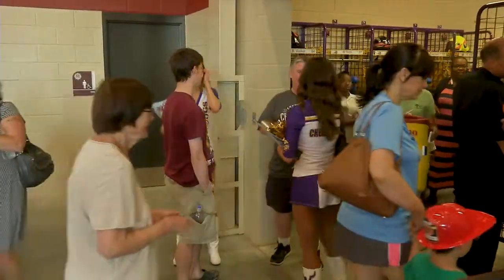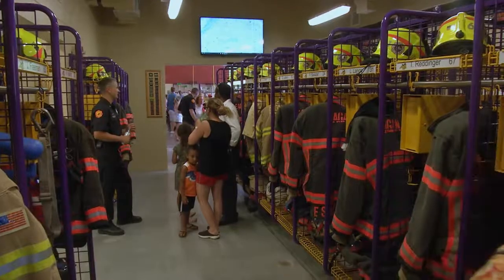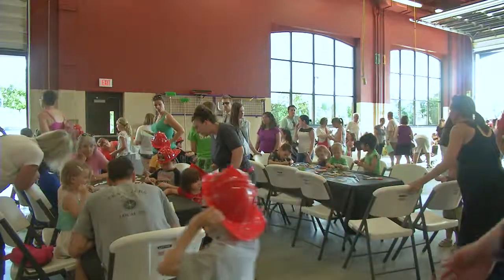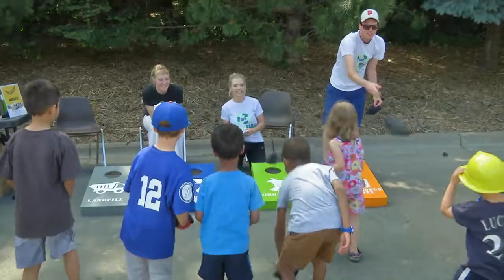You can kind of see when you're going through the station, we have a little bit of a Vikings theme going on. Our gear lockers and some of the other features throughout the station are purple and gold. Overall, the event was a major success, with nearly 2,500 people stopping by to paint, play, and just have a good time.